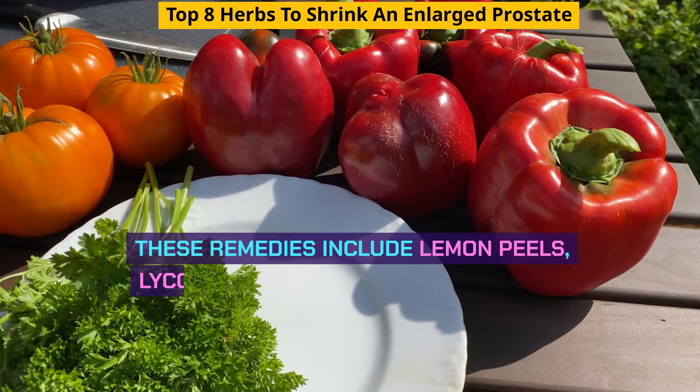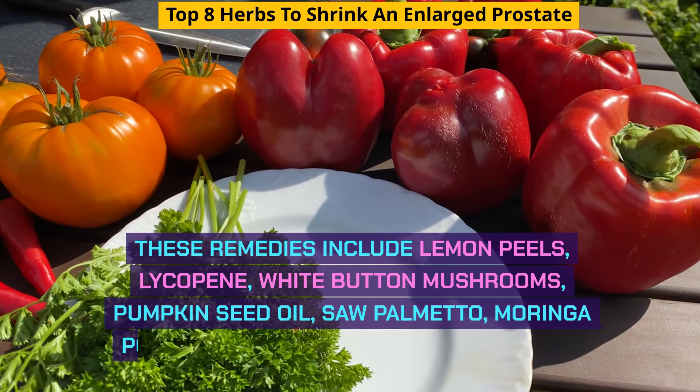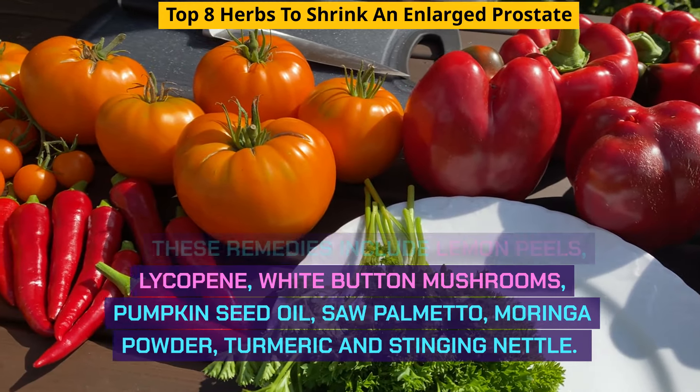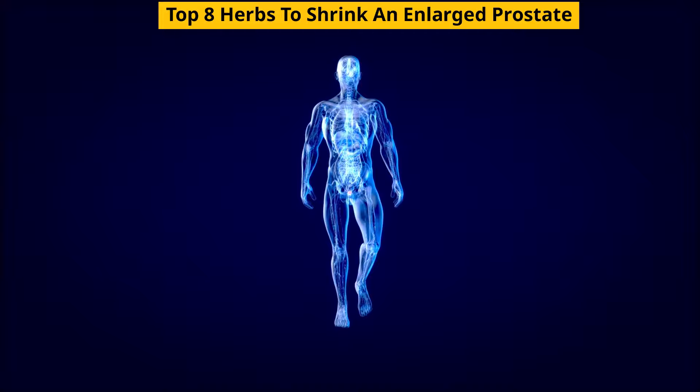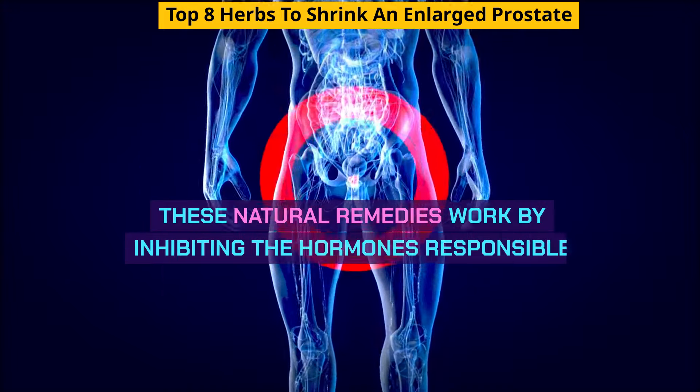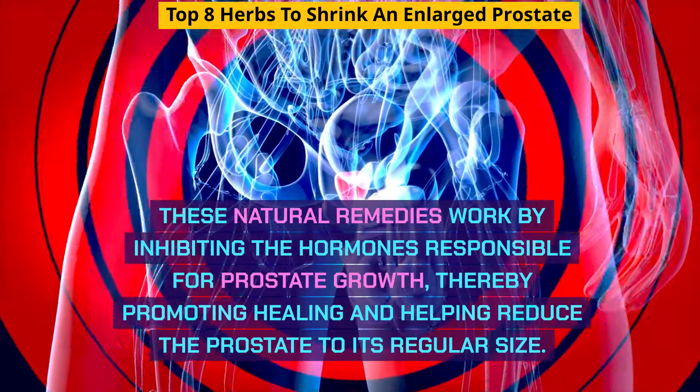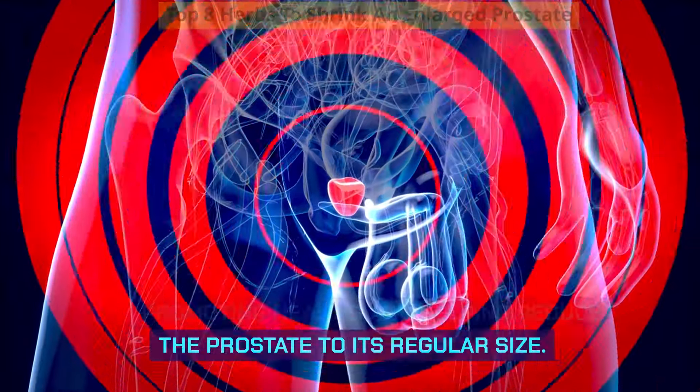These remedies include lemon peels, lycopene, white button mushrooms, pumpkin seed oil, saw palmetto, moringa powder, turmeric, and stinging nettle. These natural remedies work by inhibiting the hormones responsible for prostate growth, thereby promoting healing and helping reduce the prostate to its regular size.